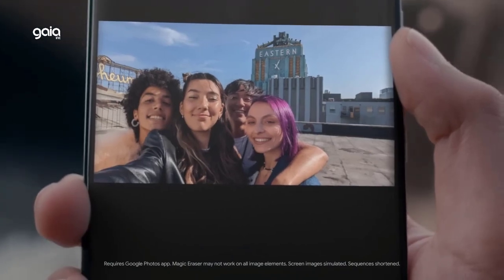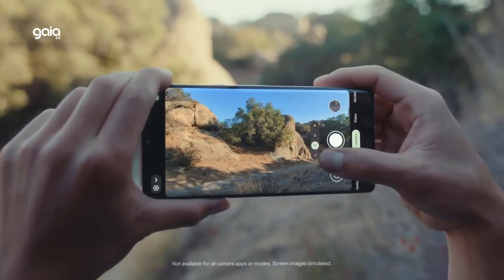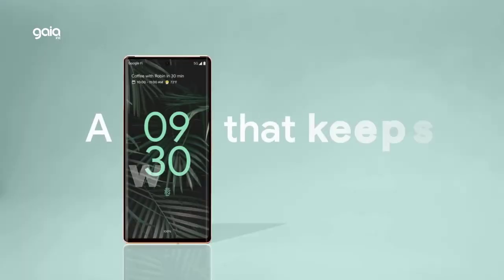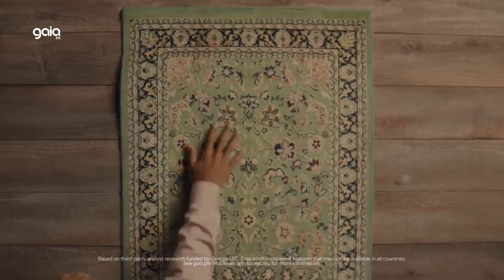With IP67 protection, the Pixel 6A can handle a little water and dust so you can take it almost anywhere. Privacy and security are built in — the Titan M2 chip and Google Tensor security core add an extra layer of hardware security to make your Pixel phone more resilient to attacks.